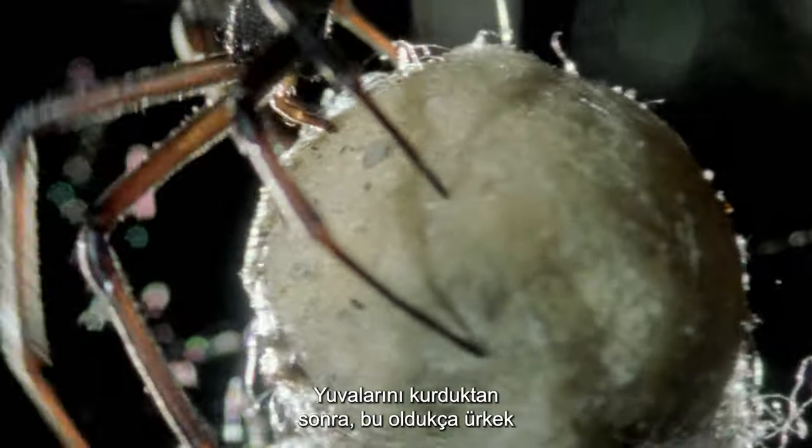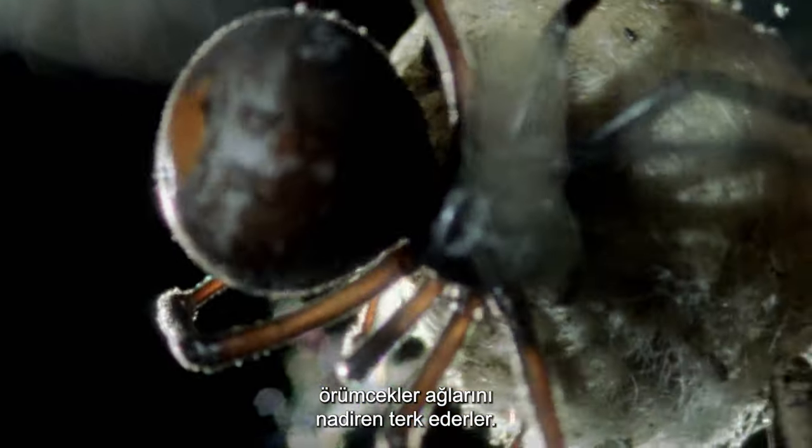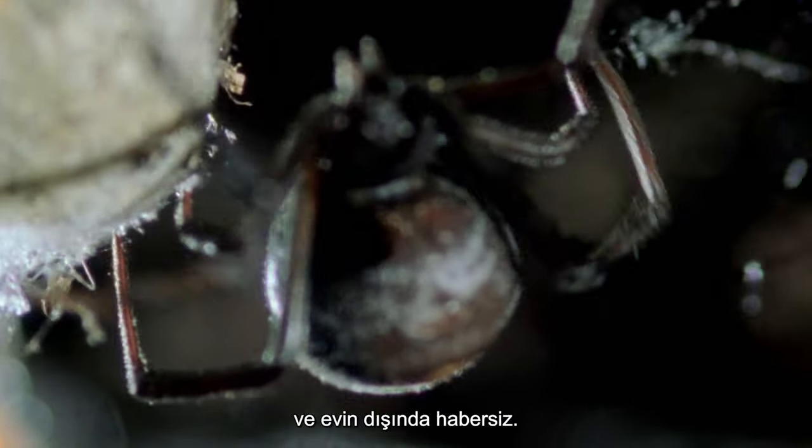Once their homes are established, these rather timid spiders rarely leave their webs. Most bites to humans occur from accidental contact while rummaging around gloveless and unaware outside the home.